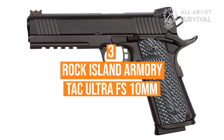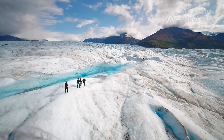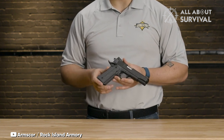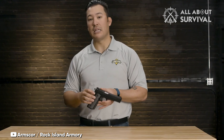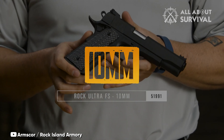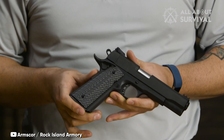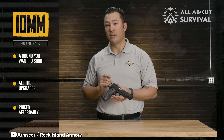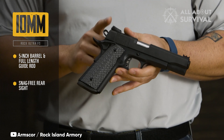Number 3: Rock Island Armory TAC Ultra FS 10mm. For over a month, I traveled the wild paths of Alaska, from Kenai to the North Slope, with the Rock Island Armory TAC Ultra FS 10mm ever at my side. Its steel frame boasts a parkerized matte finish and is held firm with G10 grips. A rail allows for a light to be attached — a desirable feature for bear defense. It holds eight rounds, features a fiber optic sight for low-light conditions, and a crisp trigger that ensures accuracy. Above all, its reliability is dependable.